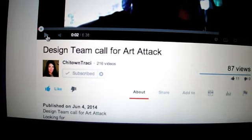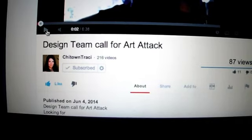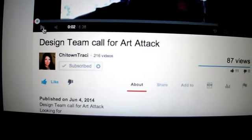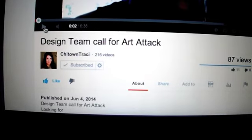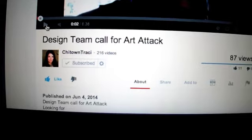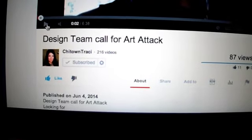Hey guys, I just wanted to share some news with you. Those of you who know Chi-Town Tracy, she has a Zibit store called Art Attack. She announced last night that she is going to be having a design team and she has an open call right now looking for design team members.